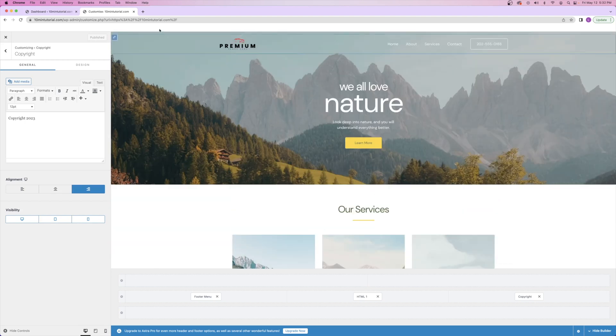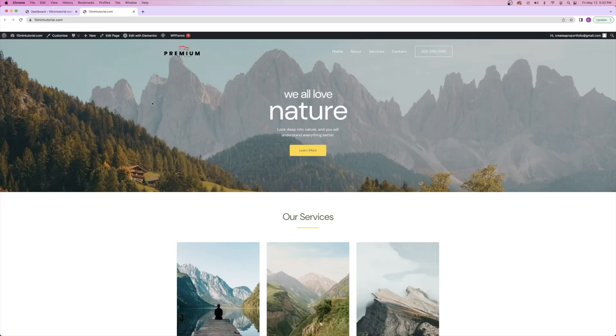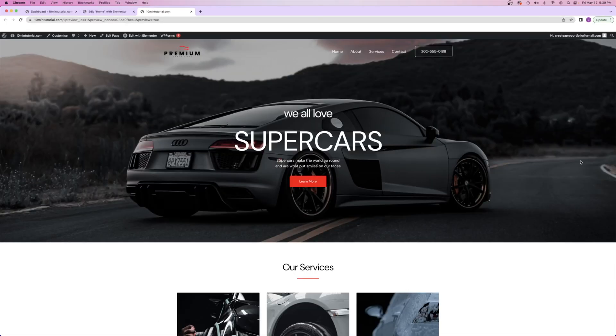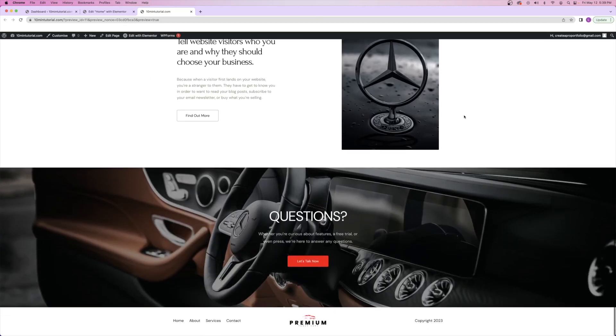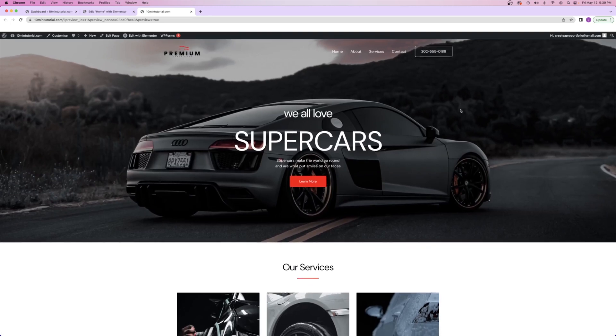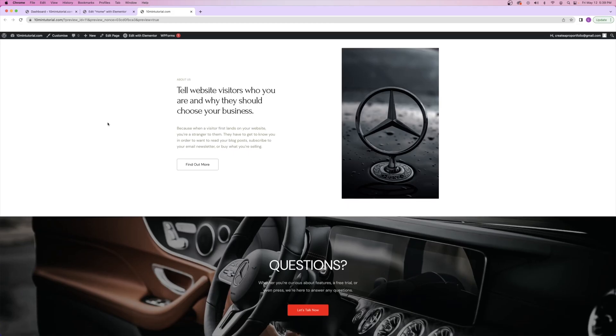Now that we're done making our changes, we can close out of our tab and go back to the WordPress dashboard. From here, we can always open our website by clicking on the name or visit site. After just changing some pictures and text on the website, you can see how professional you can make a website look and how pictures can completely change the brand. I uploaded my logo, added pictures in the background, changed a couple of the colors — and voila, it looks fantastic.